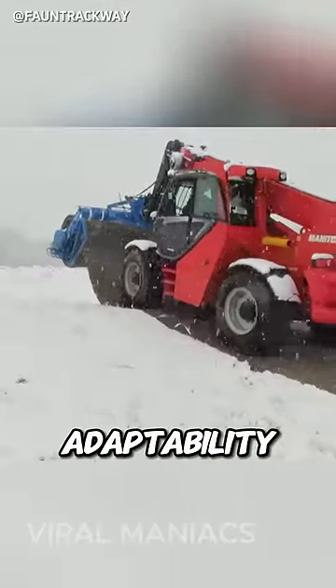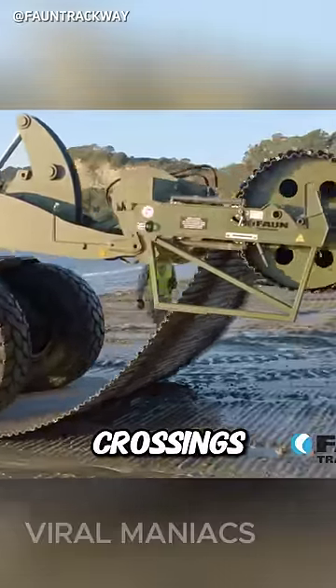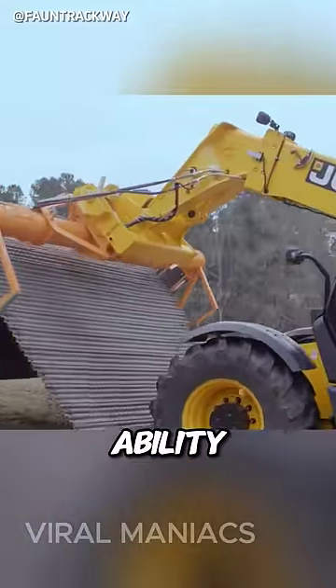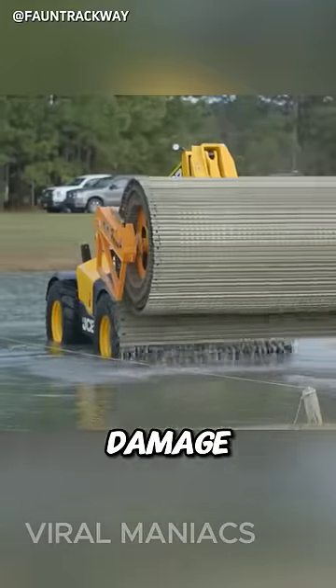Additionally, they boast adaptability to diverse and challenging terrains, including marshes, river crossings, and sandy landscapes. What's equally impressive is their ability to be dismantled with minimal effort and without causing significant damage to the surroundings.